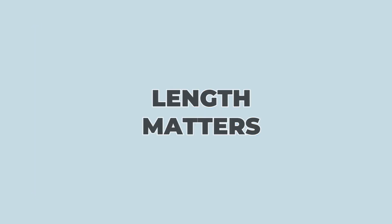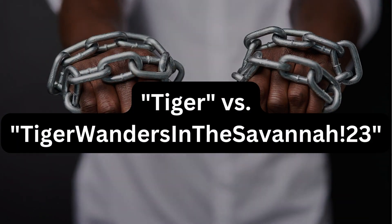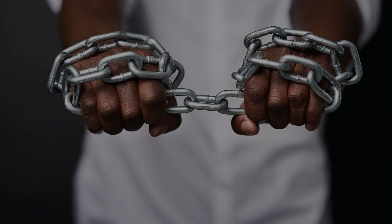2. Length matters. Aim for at least 12 to 16 characters or words in your passwords. For example, "tiger wanders in the savannah 23" is way stronger than just "tiger." A longer chain is harder to break compared to a shorter one — the longer your password, the tougher it becomes to crack.